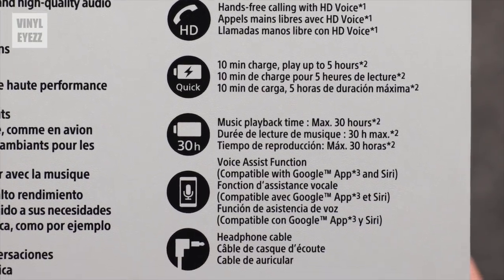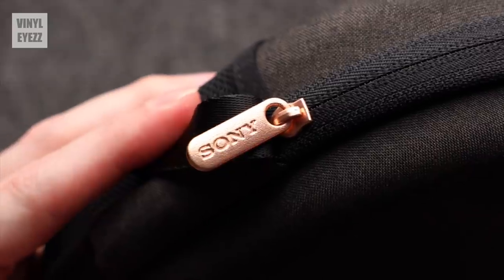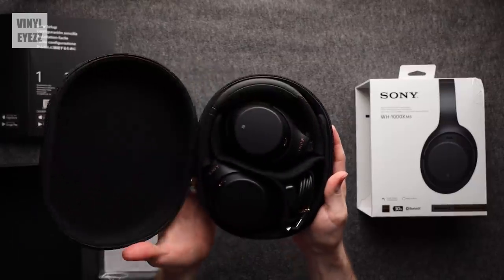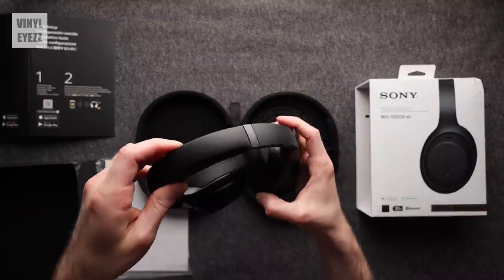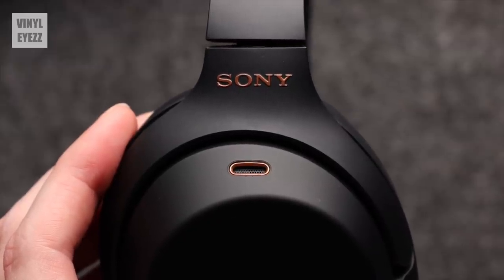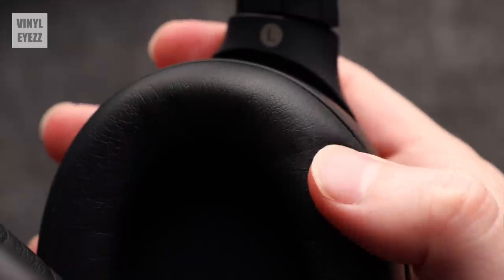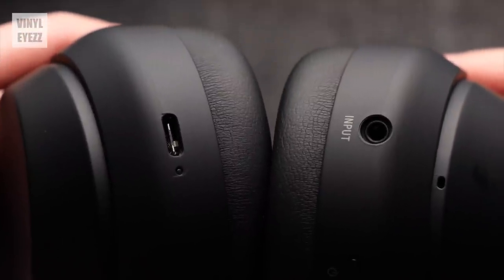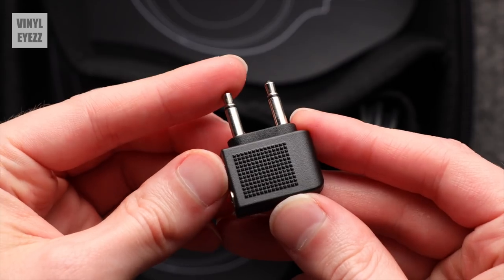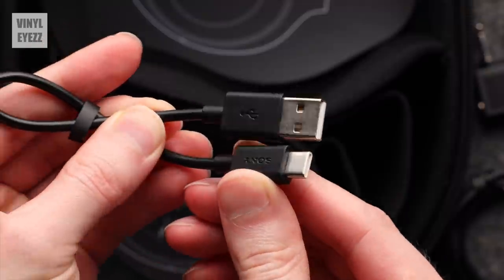Inside the box it comes with all the cables and adapters you'll need to get started. When you order these headphones you'll also get a very nice carrying case to help protect them. Inside of course are the headphones themselves. They have a very soft, adjustable headband, bronze accents on the sides, and right and left indicators above the ear cups. The ear cups themselves are very soft and comfortable. On the bottom there's a USB-C connection, a headphone jack, a power button, and the noise cancelling button. It also comes with an airplane adapter, a short wired cable, and a short USB-C cable for charging.